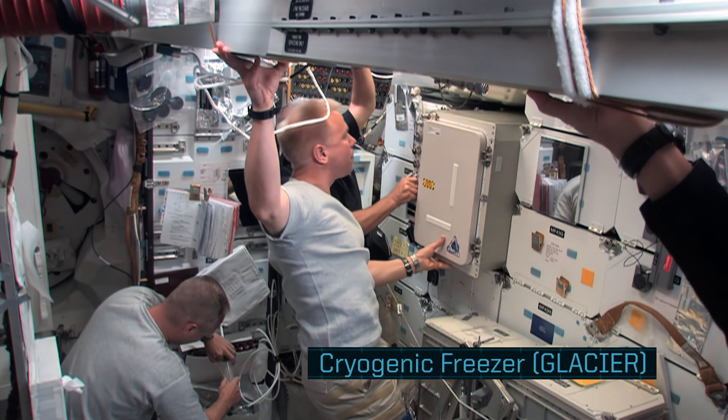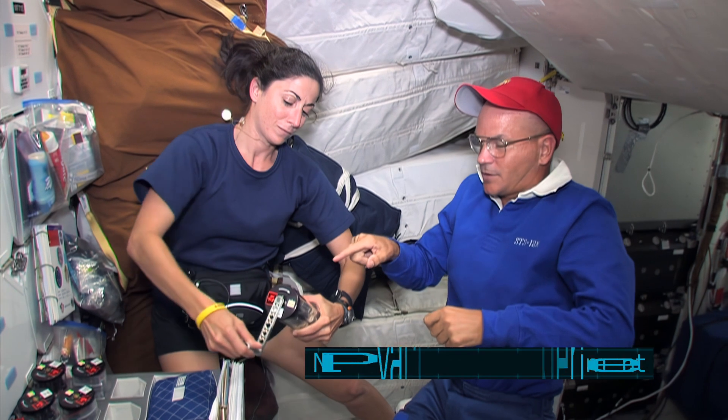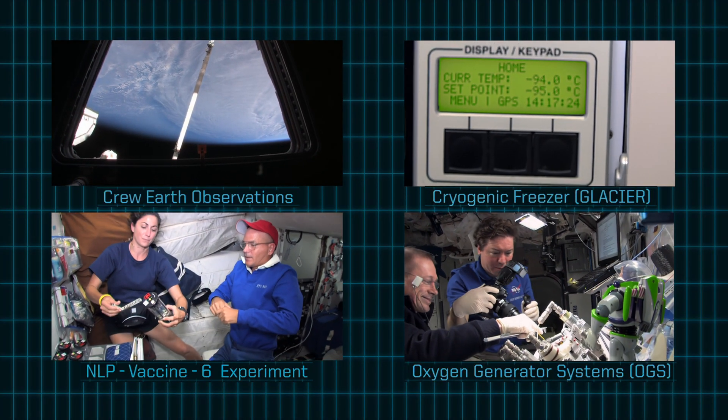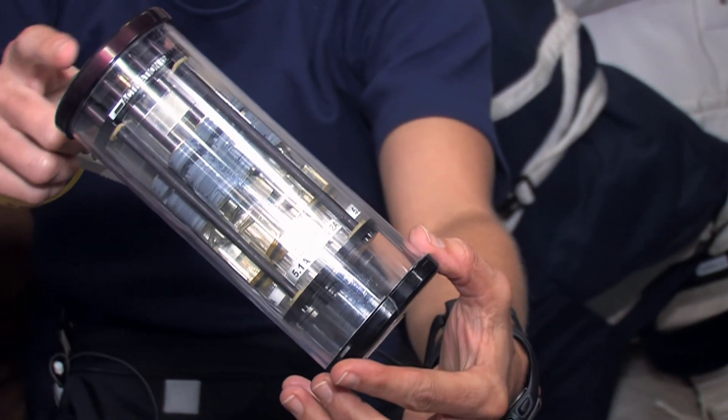Look at this. What are they doing, Buzz? Scientific experimentation. A noble pursuit, indeed. Amazing. Wow, what other kind of experiments do they do?